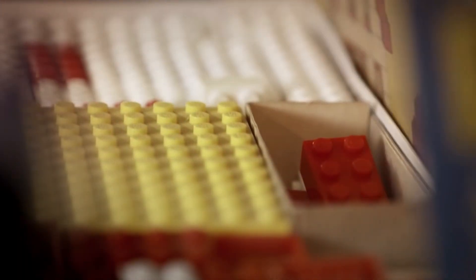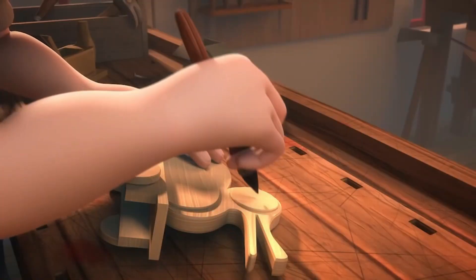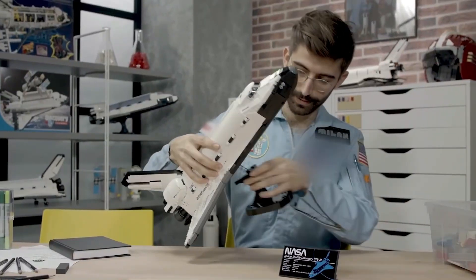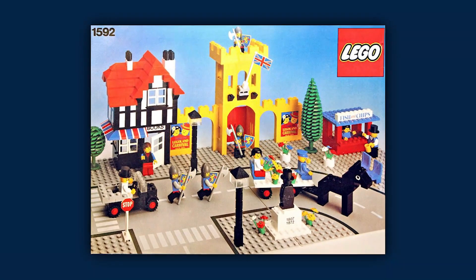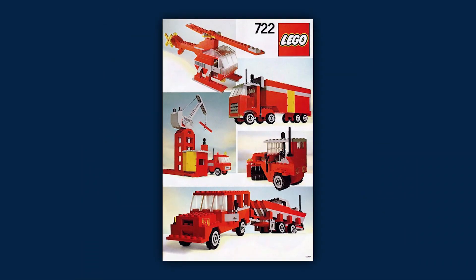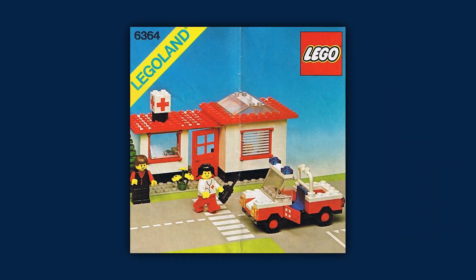LEGO sets have come a long way since the introduction of the first LEGO set in 1956. What started out as a simple set of wooden blocks has now grown into a world-renowned brand that offers an array of intricate and diverse sets for all ages. The period from the 1960s to the 1980s marked a major milestone in the evolution of LEGO sets and helped solidify LEGO's reputation as a versatile and innovative toy brand.